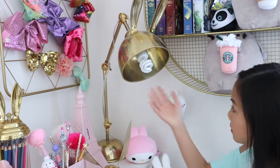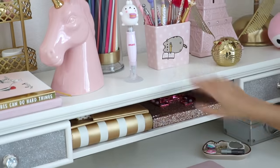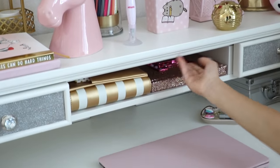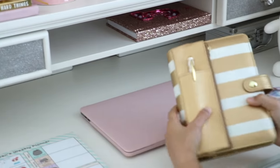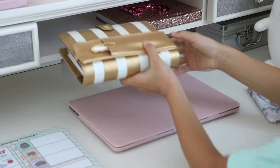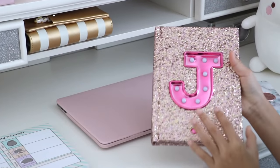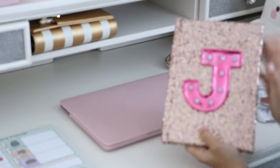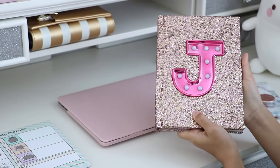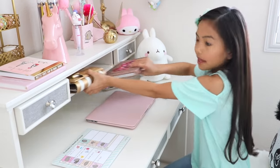Over here I have my desk lamp from PB Teen — it can be adjusted. Below here my hutch has this face, and I just use it to store my planner. If you'd like to see what's inside my planner, let me know in the comments down below. Then I have my rose gold Justice journal — I've had this journal for the longest time. I love it so much, and the fact that it lights up. And this face can actually fit my laptop.